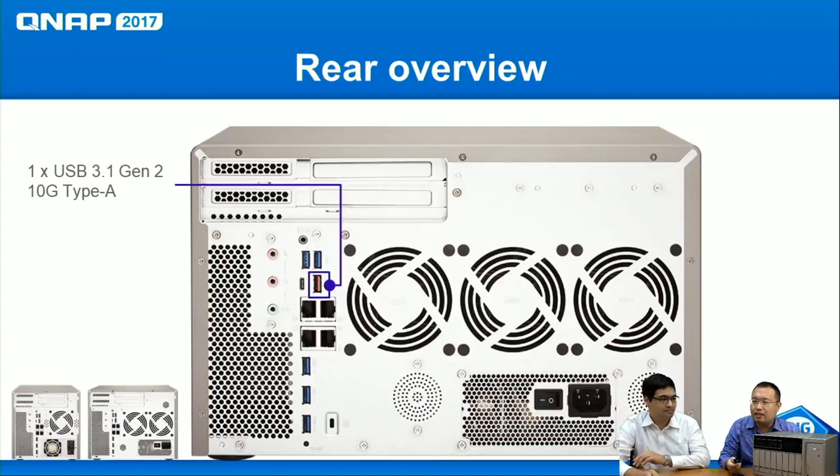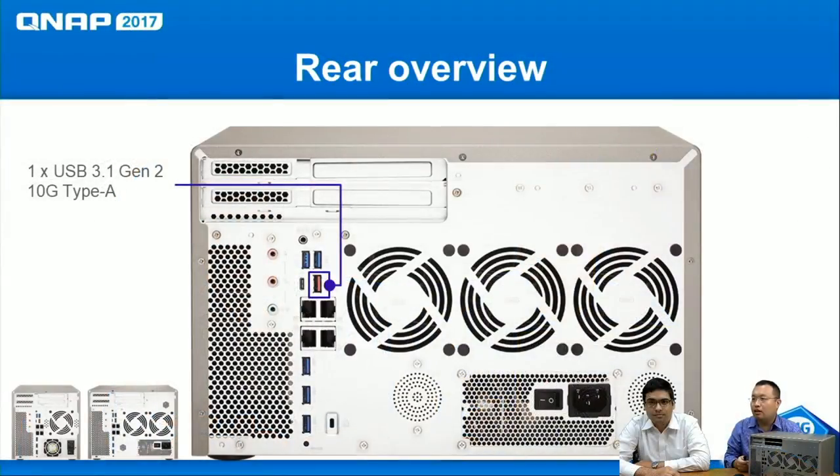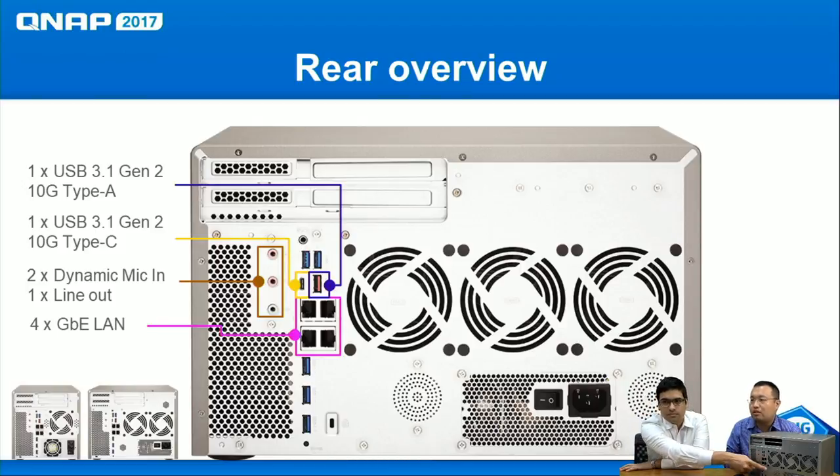On the rear side, this 77 series has two USB 3.1 Gen 2 ports — one Type A and one Type C — giving you 10 Gbps transfer. With Type C SSDs you can get almost 800 MB/s. There are also two microphone inputs and one line out for audio applications. It comes with 4 GbE LAN ports for connecting to different subnets or for network load balancing for better performance.